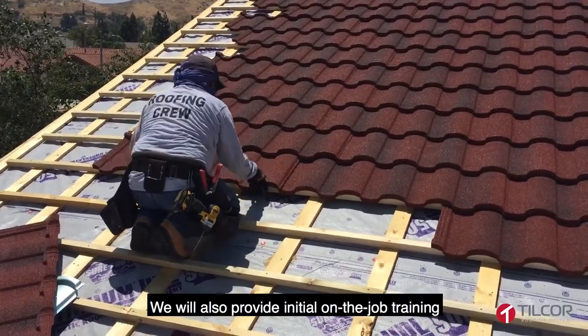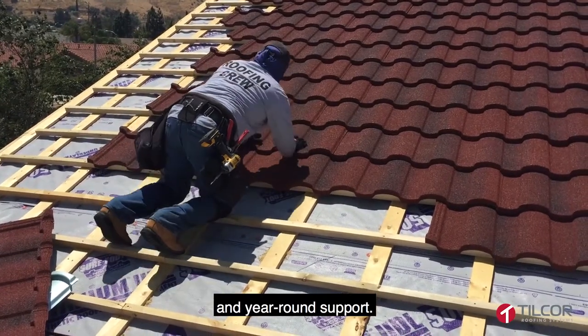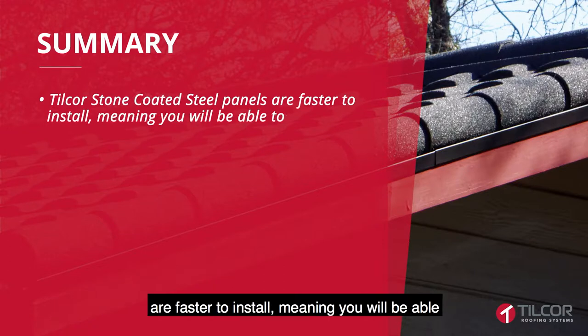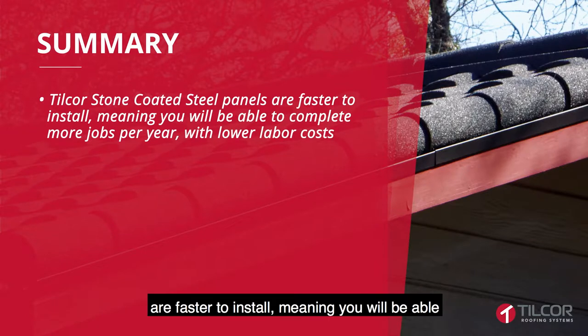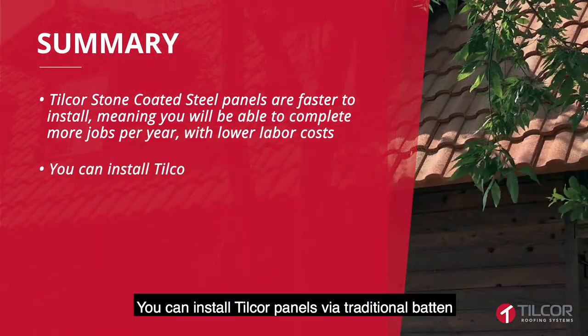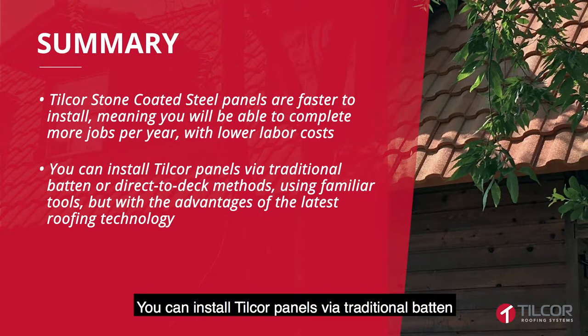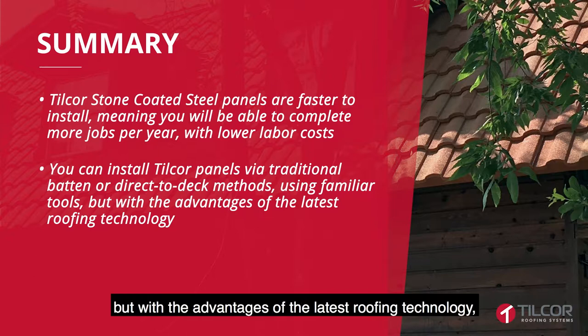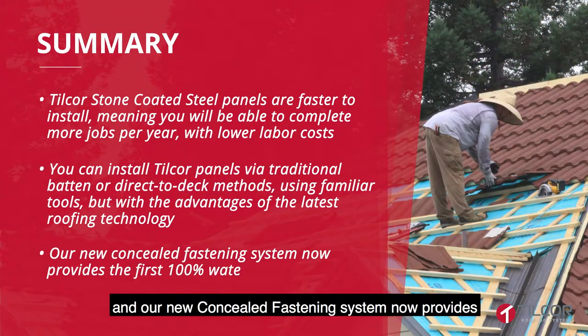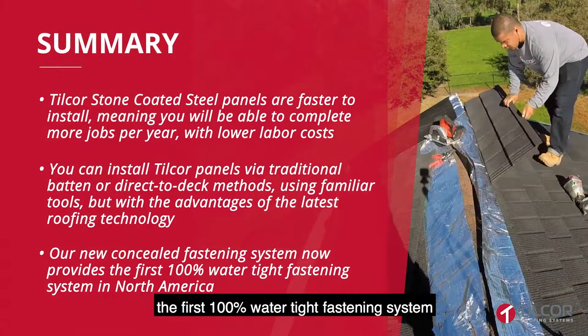We will also provide initial on-the-job training and year-round support. In summary, Tilcor stone-coated steel panels are faster to install, meaning you will be able to complete more jobs per year with lower labor costs. You can install Tilcor panels via traditional batten or direct-to-deck methods using familiar tools, but with the advantages of the latest roofing technology. And our new Concealed Fastening System now provides the first 100% watertight fastening system in North America.